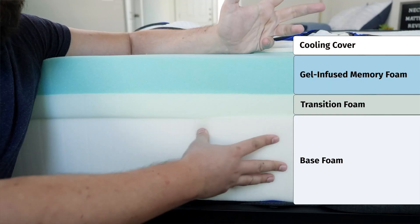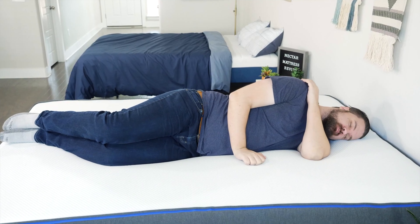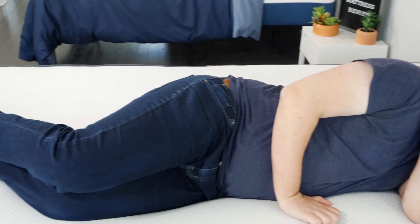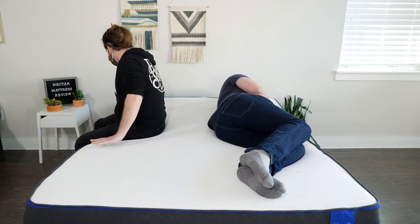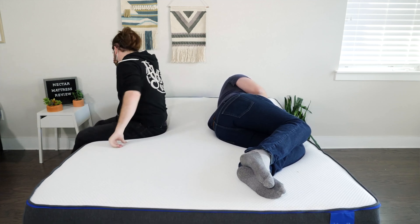Side sleepers need pressure relief, and the Nectar mattress is a great medium firm option for side sleepers. It has some very nice comfort layers right on top. When you lie down on your side, you'll feel almost no pressure on your shoulders and your hips. What's also great about this mattress is it has a nice transition layer and base layer — you're not going to sink in so far and bottom out. There's some great contouring, but still easy to move around and change positions. With thick memory foam right on top of the mattress, there's some great motion isolation. If your partner moves around at night, you shouldn't feel it on your side of the mattress.